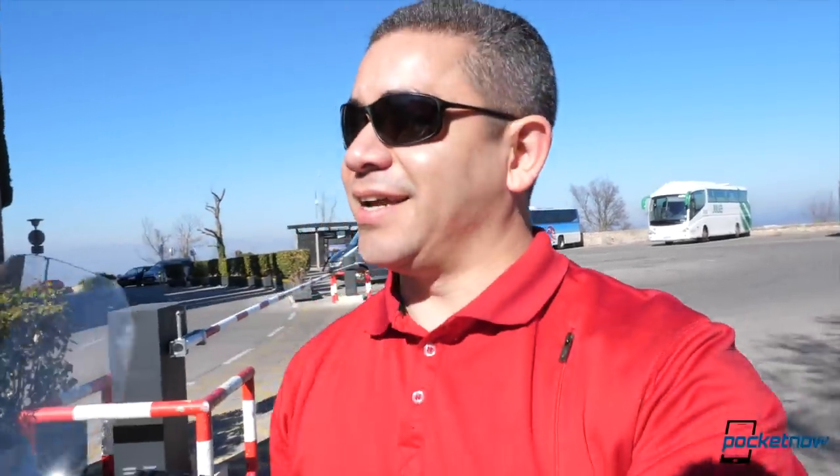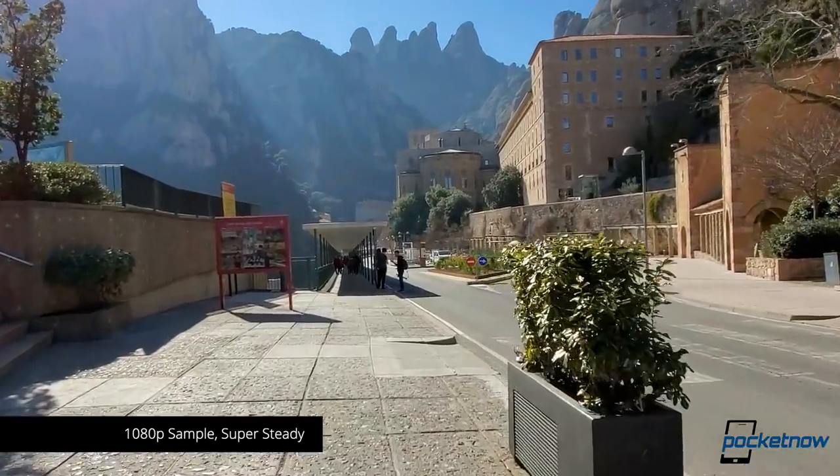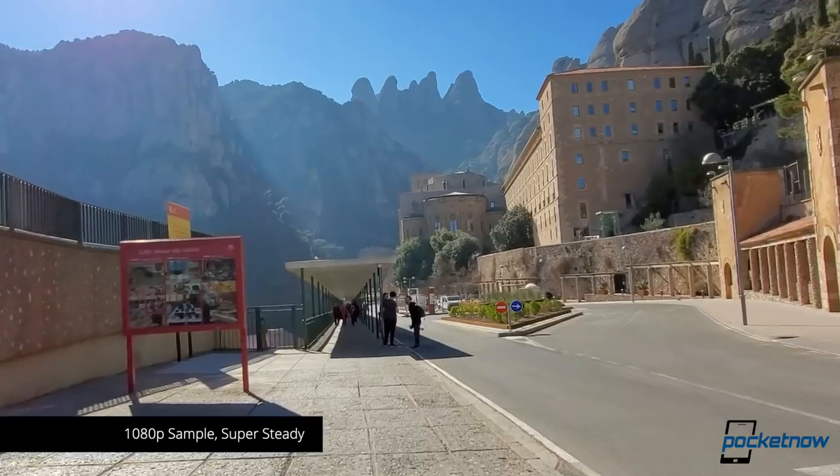I've pretty much recorded most of the B-roll of this trip on the Galaxy S10. It's just the way this camera handles color — it is very warm, but the color reproduction and dynamic range is just so good, and this place is flat-out gorgeous.